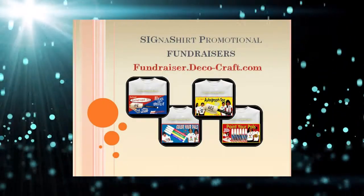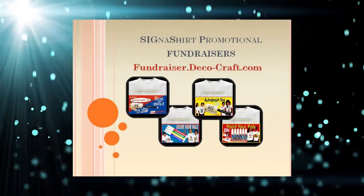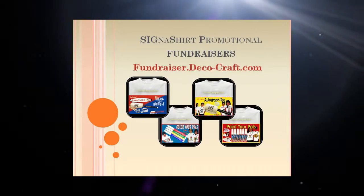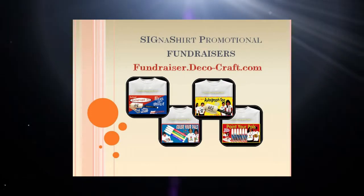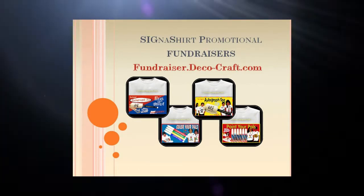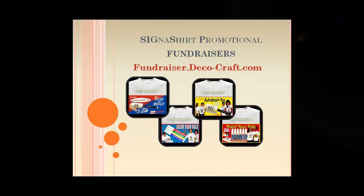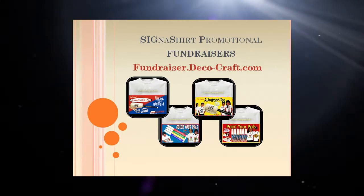For additional information on how Signature Specialties promotional fundraisers can assist you in meeting your fundraiser goals, simply click the video link below or visit fundraiser.deco-craft.com to view a fundraiser example website which describes how Signature Specialties promotional fundraisers can benefit you.